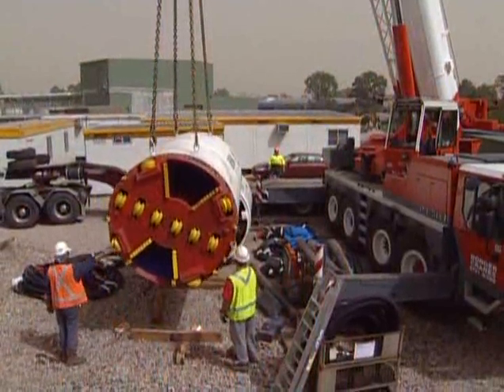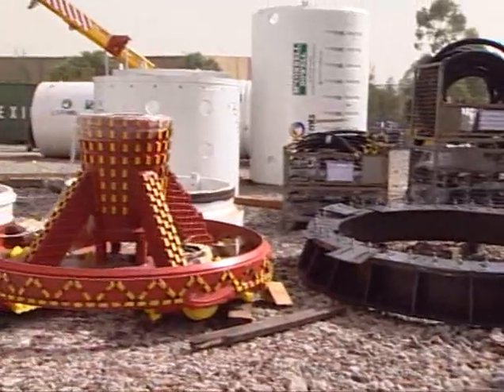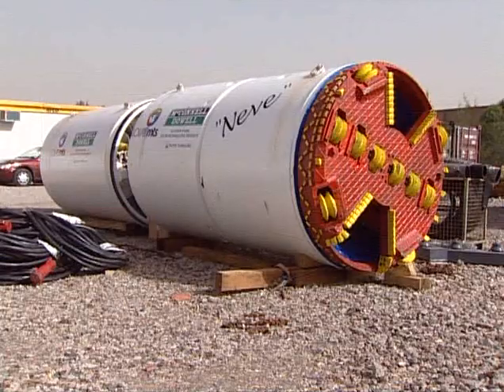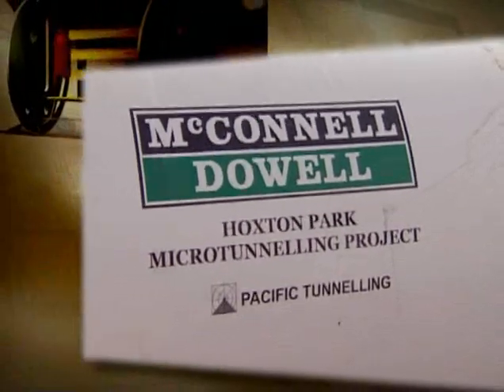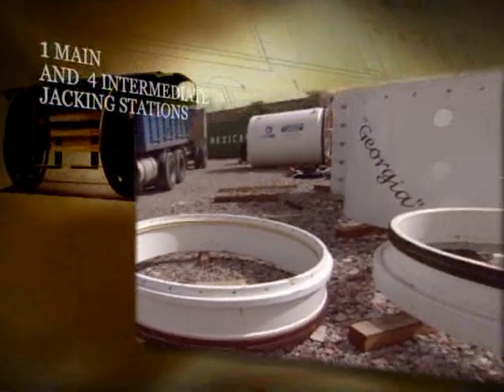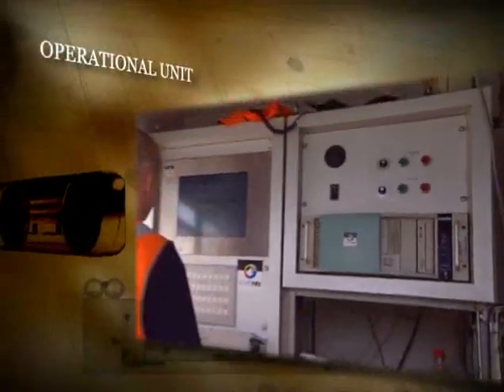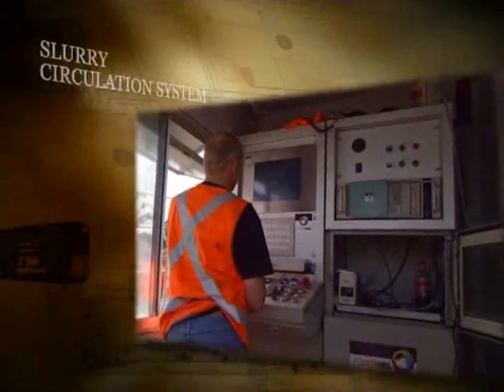In March 2003 the Lovets MTS 2000 micro tunneling system was delivered to McConnell Dowell's construction site in Hoxton Park. The micro tunneling system consisted of a mixed face slurry tunnel boring machine, one main and four intermediate jacking stations, an operational unit with power pack, and a slurry circulation system.